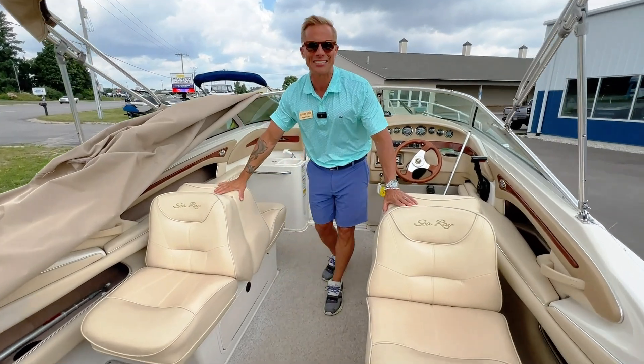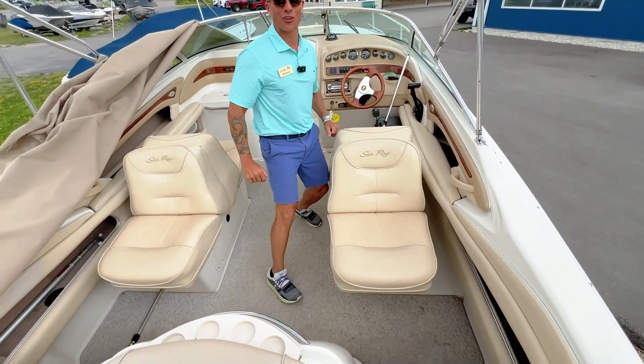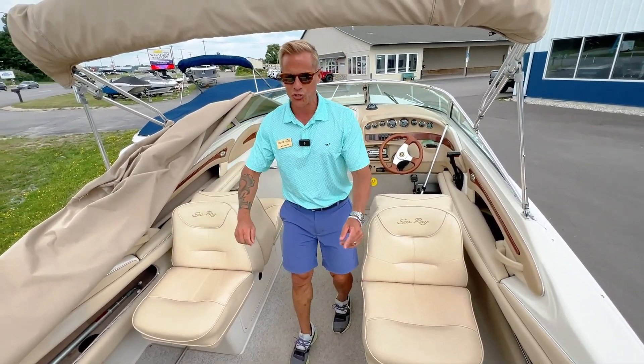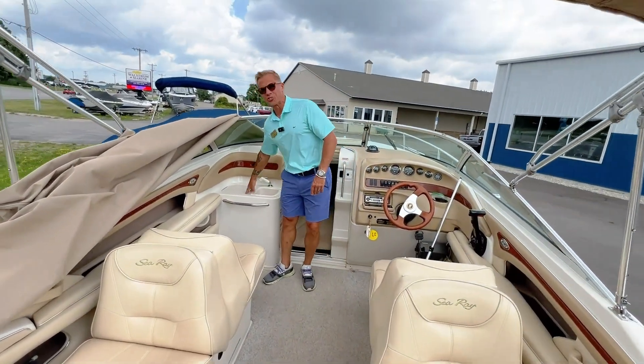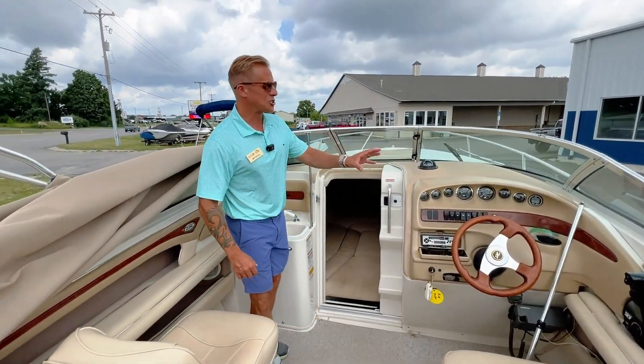Classic back-to-back seats that will lay down if you're looking for a little lounge space. Two jumper seats in the back. Lots of cup holders, great storage, a little sink, and a full instrument package.